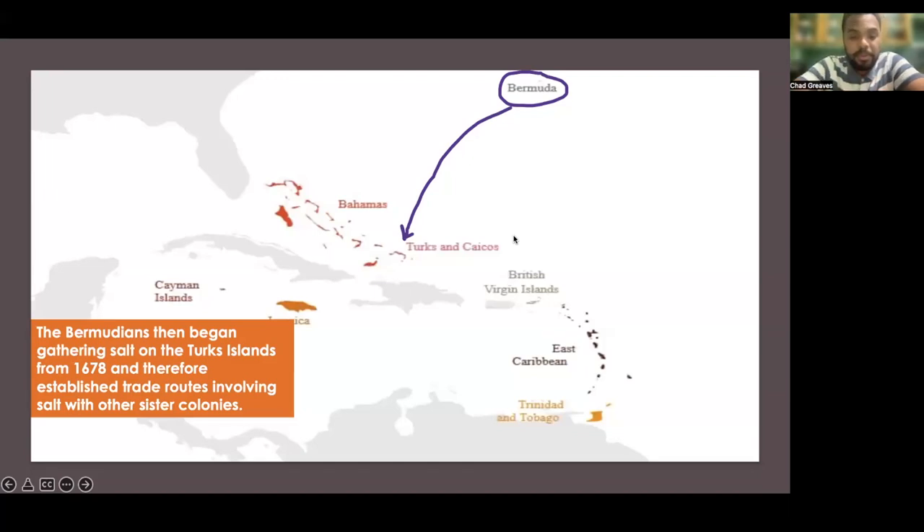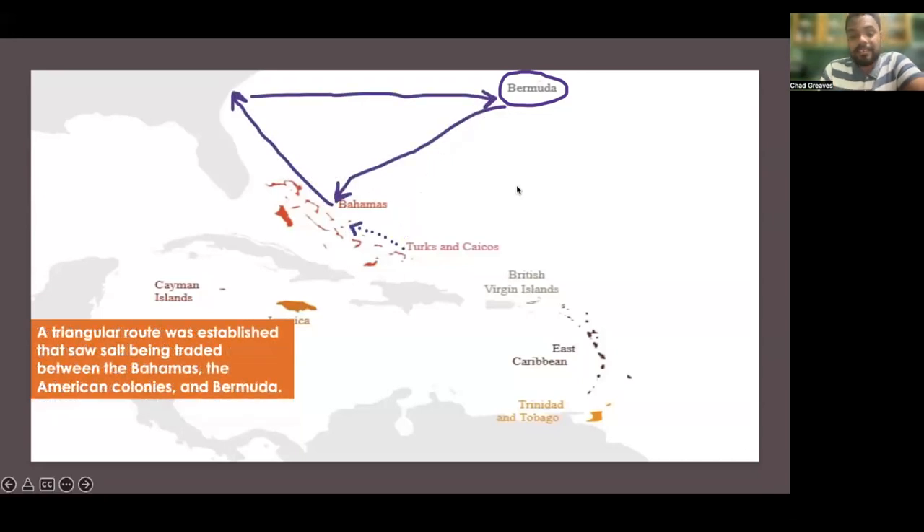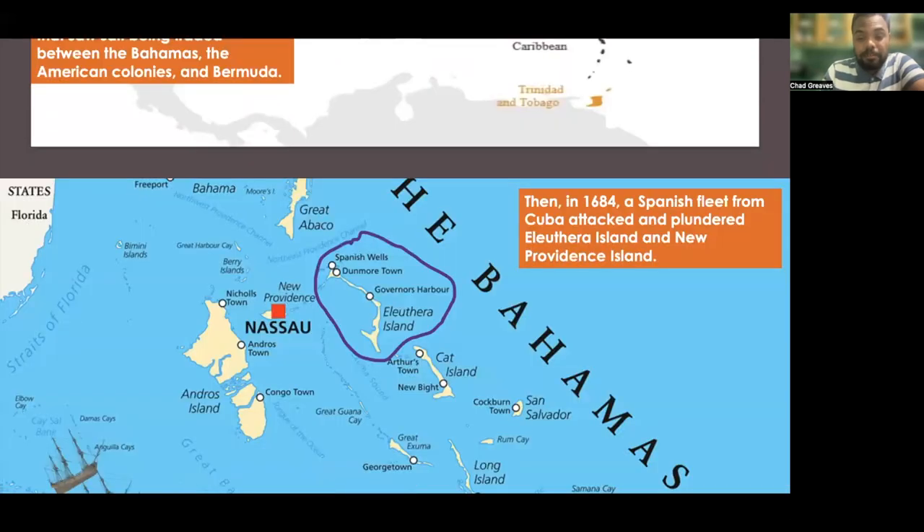The Bermudians began gathering salt on the Turks Islands from the year 1678, and they established trade routes involving salt with other sister colonies. As a result, a triangular route was established that saw salt being traded between the Bahamas, the American colonies, and Bermuda.